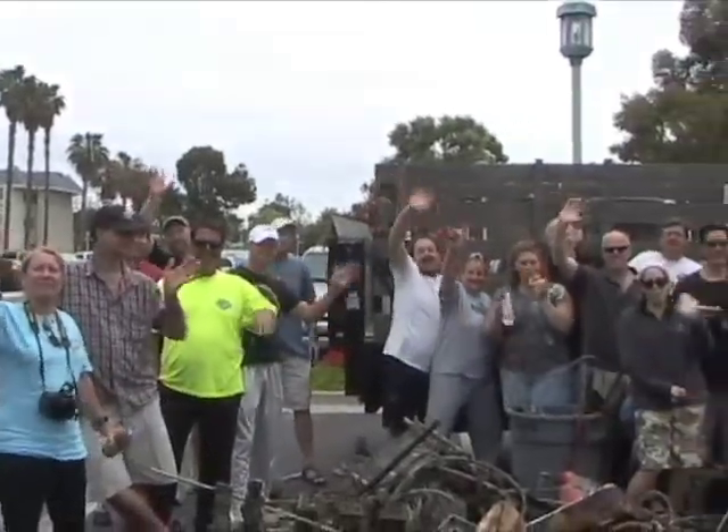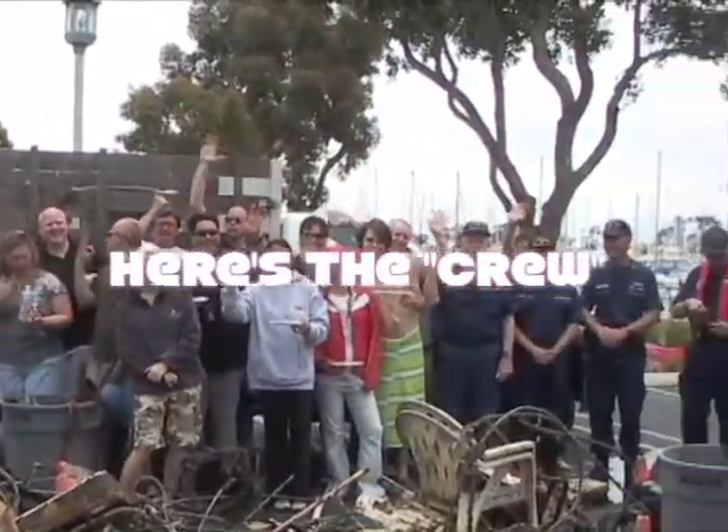Nathan Wright, City Editor for the Dana Point Times. So what brings you down here today? Well, I heard that there was an underwater cleanup. I've never heard of an underwater cleanup, so I came down to see it. What did you think? It was very, very interesting.